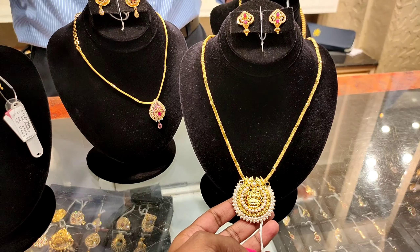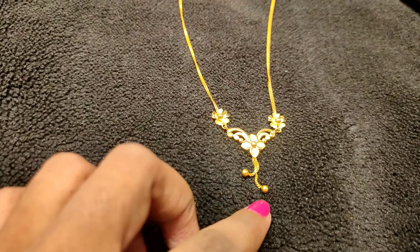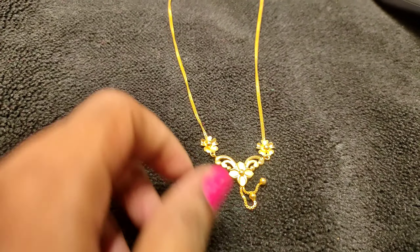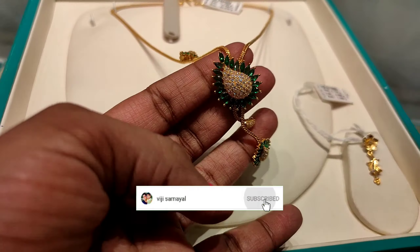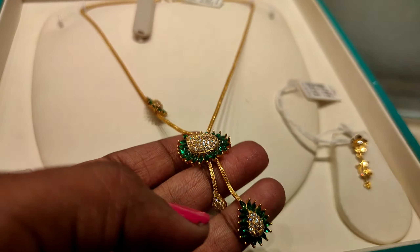Hi, hello friends. Welcome back to our channel. In this video, we will see our G.A.R.T. Lightweight Necklace Collections. If you are interested in the video, please watch. If you are watching our channel for the first time, subscribe and click the bell icon.